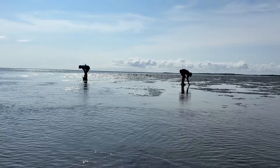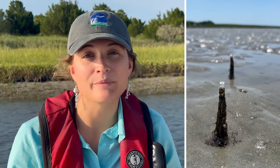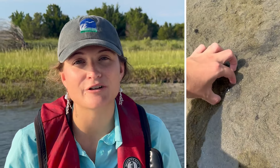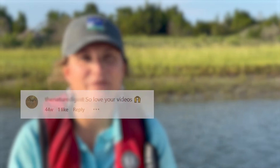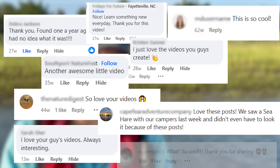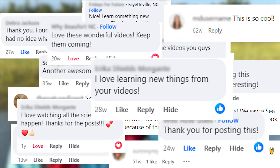We have folks who've been coming out to the Rachel Carson Reserve their whole life and not knowing that that little tube they're walking over has a worm living inside, or that a horseshoe crab is burrowed underneath their feet. It's really cool to share these videos and hear responses — people saying, 'Wow, I had no idea,' or 'I see that all the time,' or 'Thanks for sharing.' That's been a really great way to increase our engagement with the reserve.